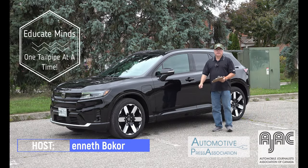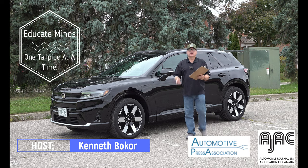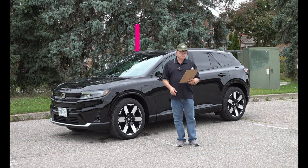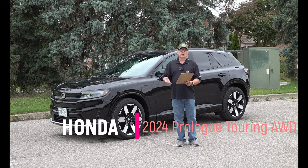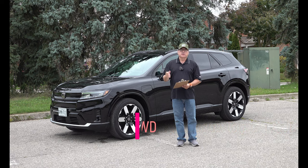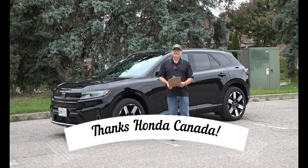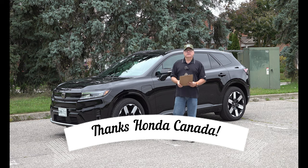Hello and welcome to this edition of the EV Revolution Show. My name is Kenneth Bacore, your host, and today I have yet another car review. I'm excited to bring you a 2024 Honda Prologue — this is the Touring trim, the top spec of three trims available here in Canada. As always, I want to thank Honda Canada for allowing me the use of this press vehicle.